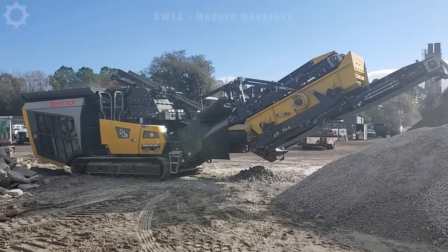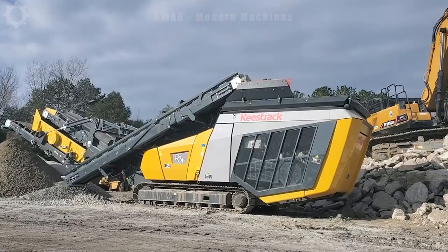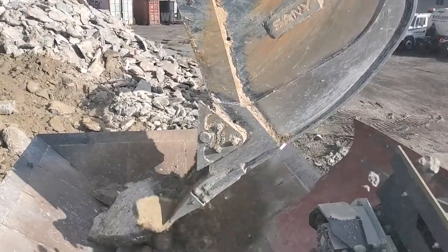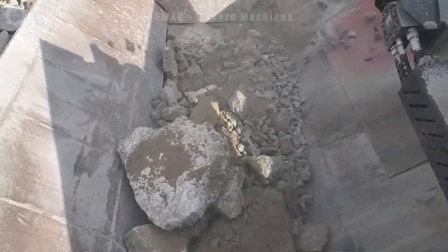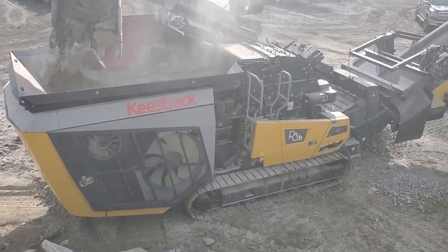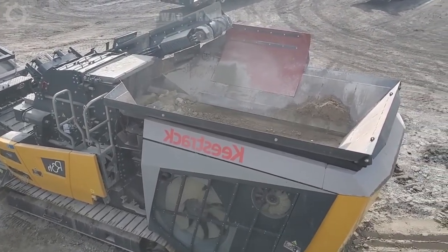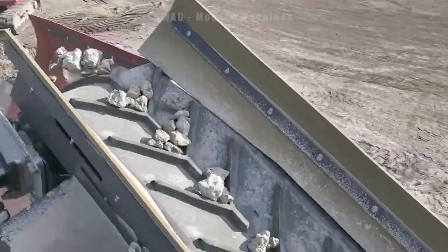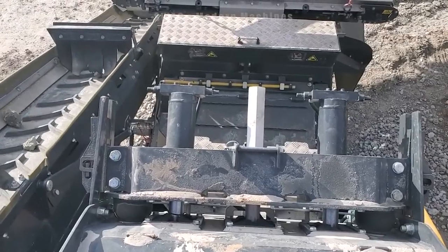The Keystrex R3H stone crusher stands as a dedicated apparatus employed for pulverizing rocks and mineral substances within the realms of mining and construction. Empowered by a robust 268 horsepower engine, the machine excels in crushing stone and mineral materials, boasting a formidable capacity of up to 250 tons per hour. Distinguished by its expansive entry and exit system, the crusher adeptly handles substantial stone pieces, crafting a final product tailored to precise dimensions according to the user's specifications.